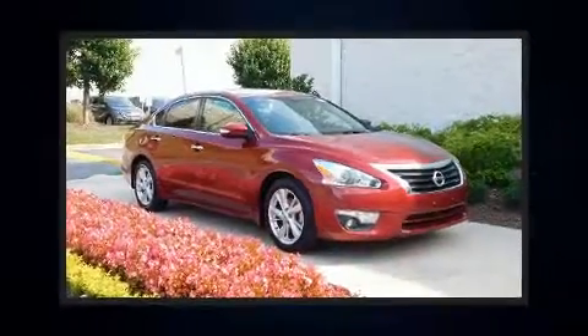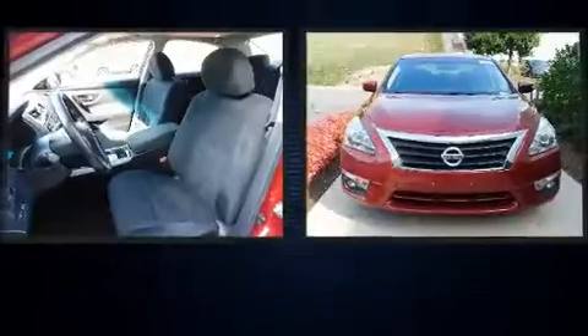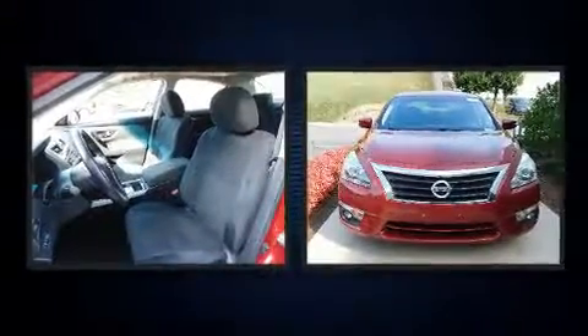The 2014 Nissan Altima. With just over 40,000 miles on the odometer, this four-door sedan prioritizes comfort, safety and convenience.